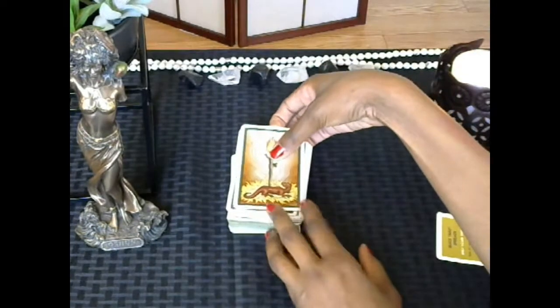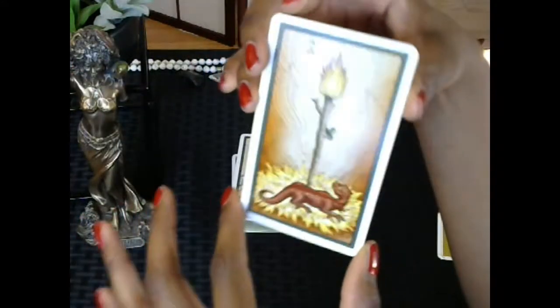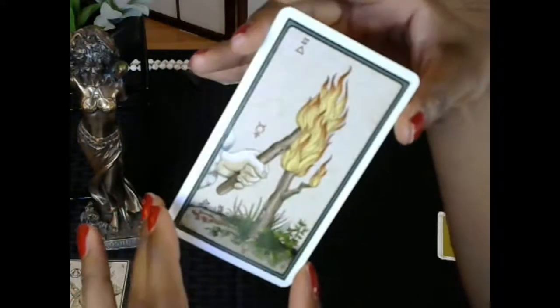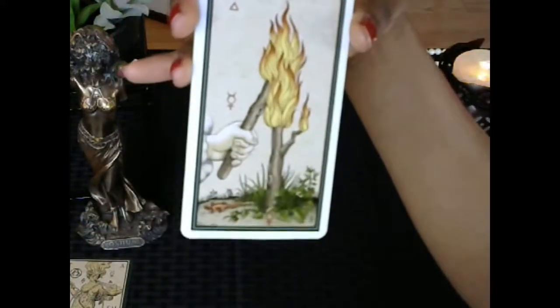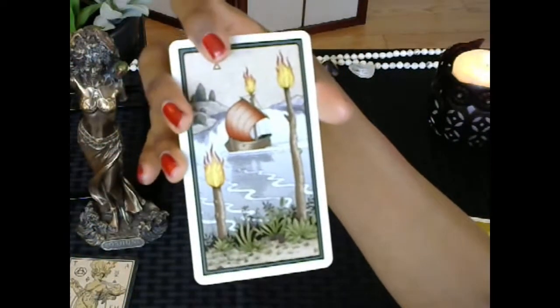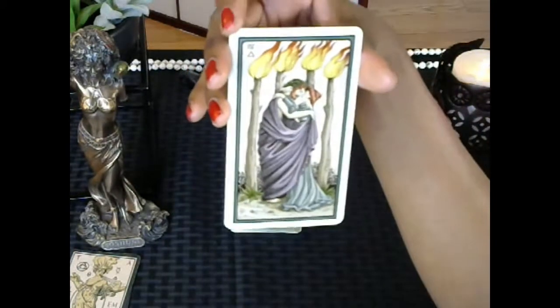Now let's go through the minors. In this deck we have Staffs, Vessels, Swords, and Coins. We have the Ace of Staffs, the Two of Staffs, Three of Staffs, Four of Staffs. He really brought out the balance aspect of the Four of Staffs.